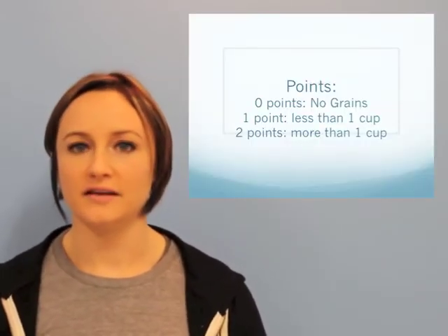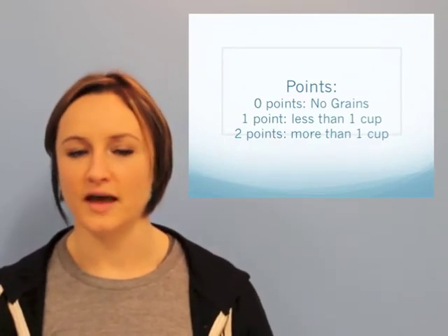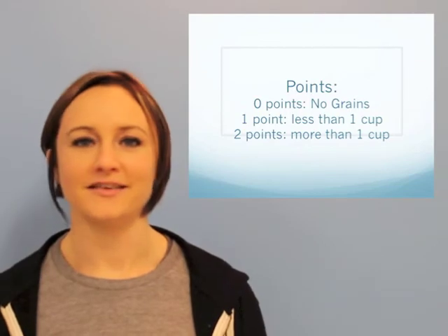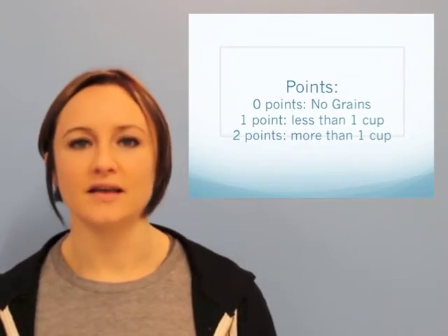No grains for the day: zero points. If you've eaten a little bit of grains — say less than half a cup — you're going to get one point for that meal. If you've eaten a whole bunch of grains, like that pasta dinner at your nona's, you're going to get two points for that meal. It doesn't mean you've completely failed the challenge — your next meal is coming up, and you can just try again then.